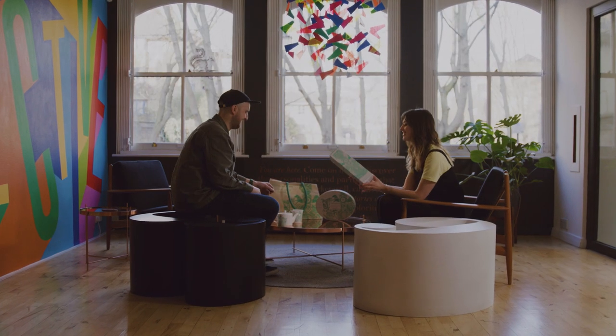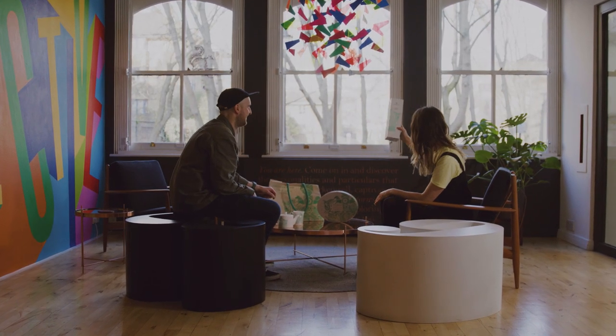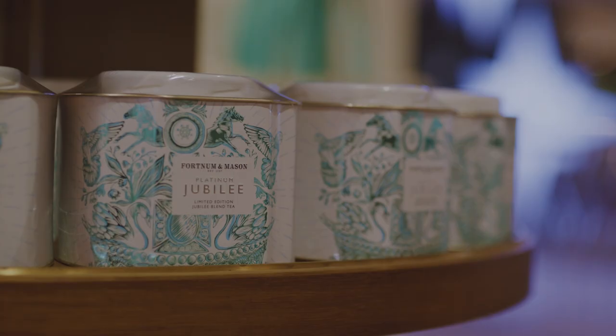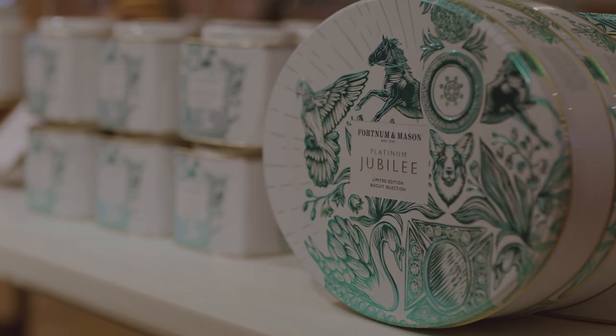Seeing the finished product is literally why you do this job. I love it when you see it — even six months later when you see it on shelf in Fortnum's, I still get such a buzz from it.